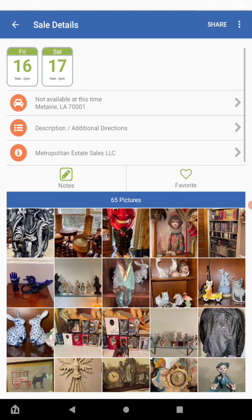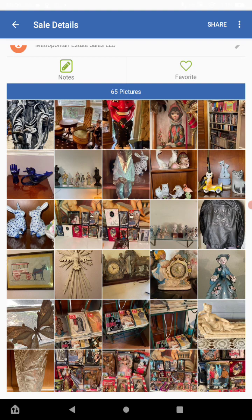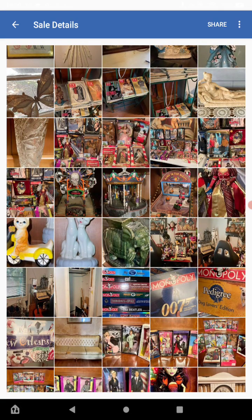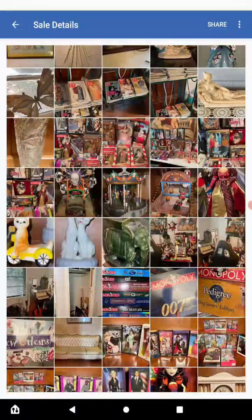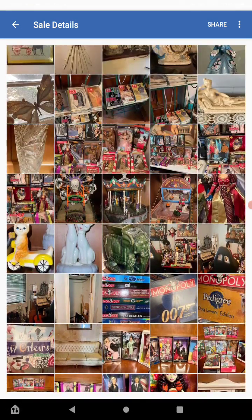This one doesn't have the site address yet, but they will put it up when it gets closer to the date of the event. This one looks like it's more like a garage sale. Always go into one of the pictures to see if there are any prices, and you can still see the potential here.